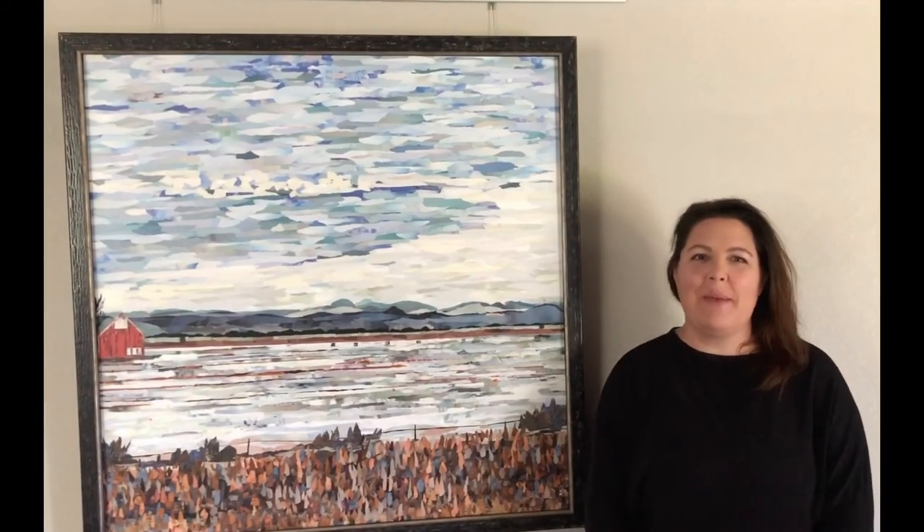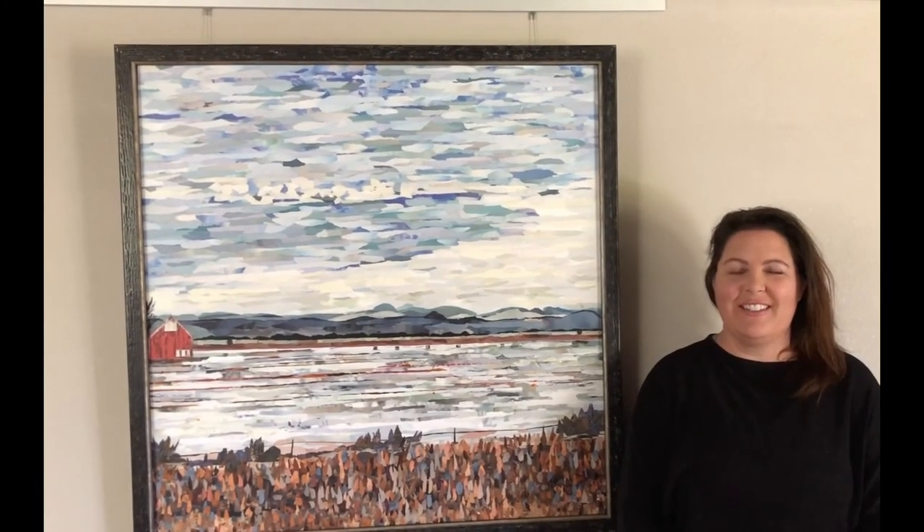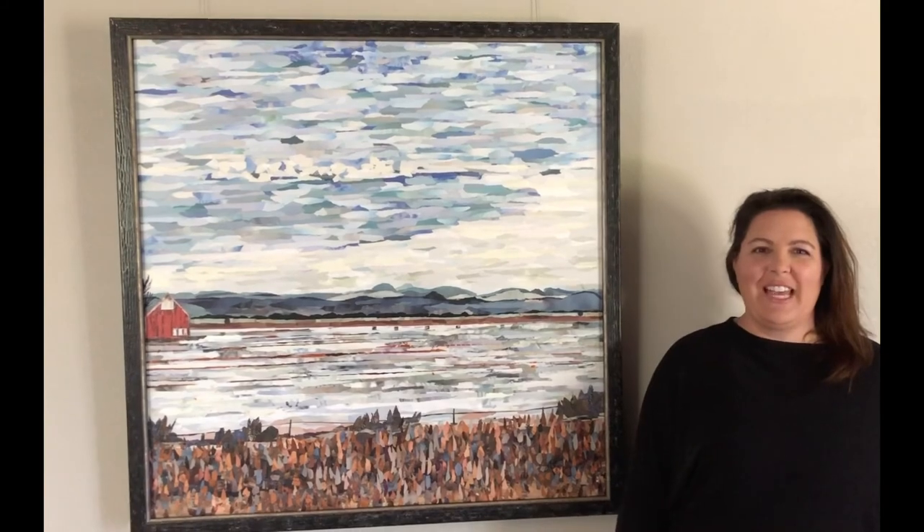Hi, I'm Shara Ulliman and I'm an Impressionist paper collage artist. Welcome to my home studio and gallery.